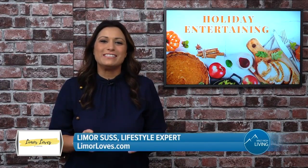So there you have it. Those are some recipes and products for you to try this holiday season. I'm Limor Suss. Back to you. For more information, just visit LimorLoves.com. And make sure to follow Limor on Instagram at Limor Suss.